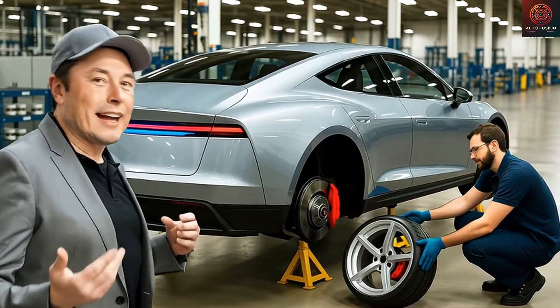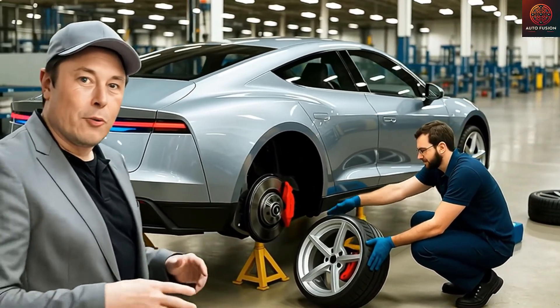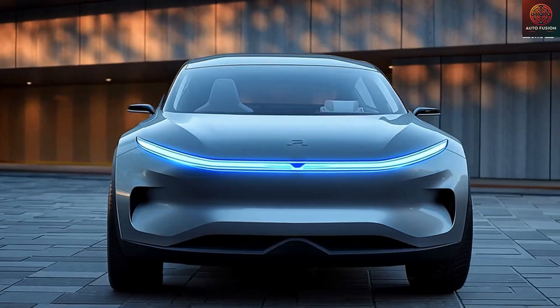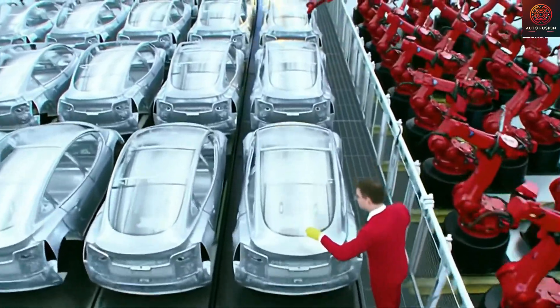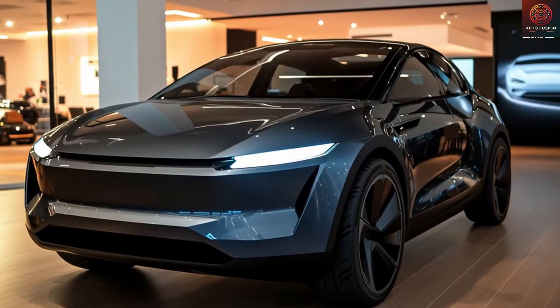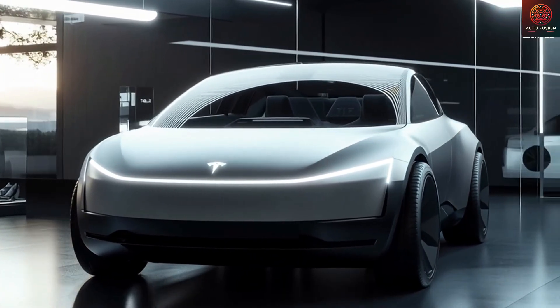The forthcoming Tesla Model 2, anticipated to launch this November, is shaping up to be the most significant game-changer Tesla has ever released. Based on the newest images from last week's testing in Texas, what they're incorporating into this vehicle will genuinely make you exclaim with disbelief. Make no mistake — it's not because the car is filled with ultra-luxury appointments or state-of-the-art high-end technology. What makes it so thrilling is that Tesla is building it to be substantially better than anyone anticipated, all starting at an incredibly low price of just $15,990.